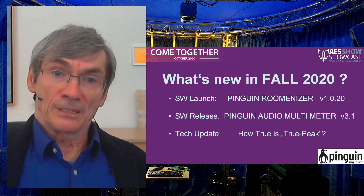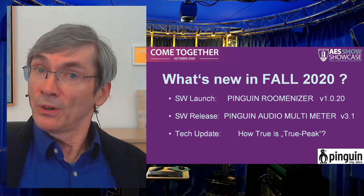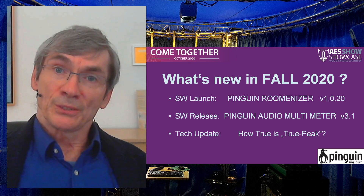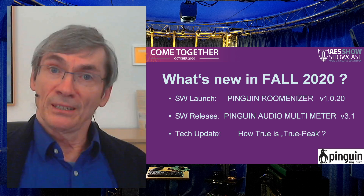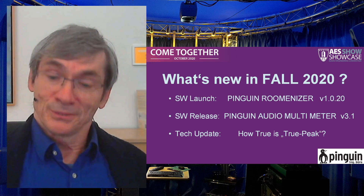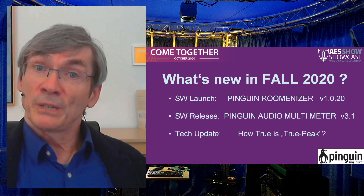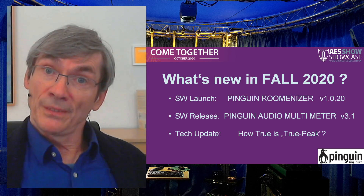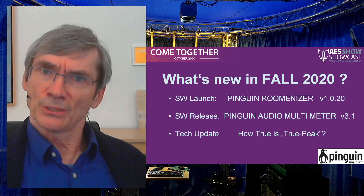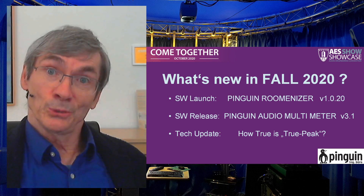That's pretty much it. If you are interested in learning more about these topics, be invited to follow our YouTube Penguin Academy channel and have a great show. By the way, the showcase is starting Monday the 19th and lasts through Friday the 23rd of October. See you!